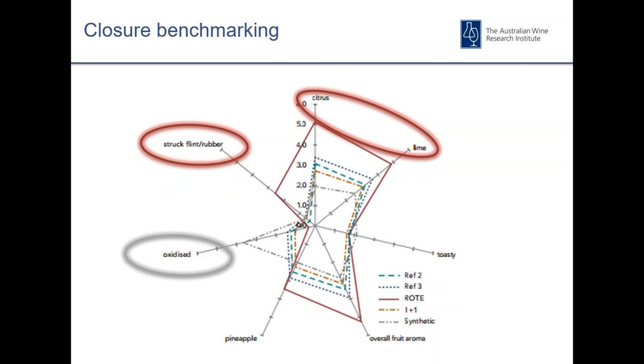That 1999 trial was one of the first studies to highlight the impact that closures can have on wine development. This radar plot taken from the 36-month point shows the clear benefits that screw caps can have in preserving the SO2 but also maintaining fruity characters such as citrus and lime in this particular case. It also highlighted some of the negatives of cork-based products and synthetics — with corks it was more an issue of variability — and we saw evidence of low SO2 under corks and synthetics, generation of oxidative characteristics, and one of the first recognitions of struck flint or rubber attributes developing on screw caps due to volatile sulfur compounds.